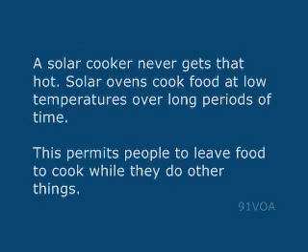Solar ovens cook food at low temperatures over long periods of time. This permits people to leave food to cook while they do other things.